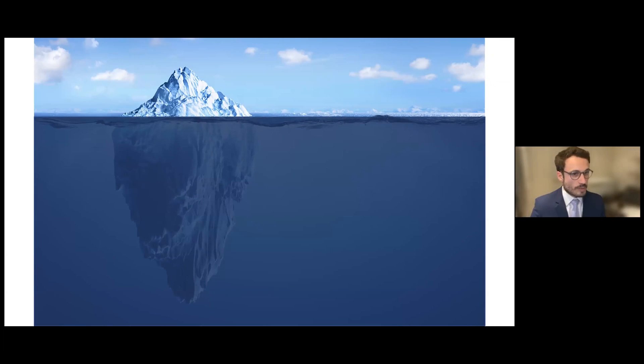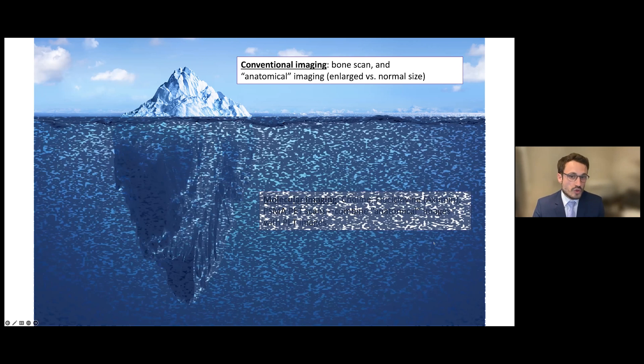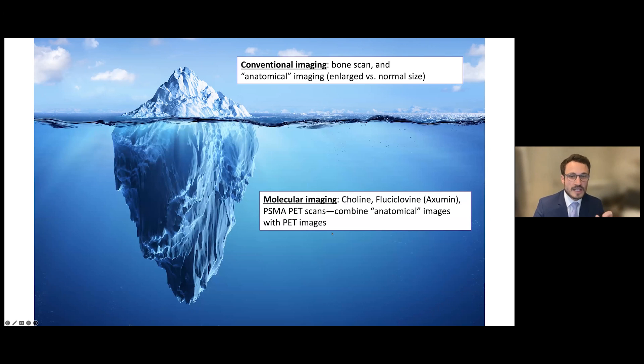The second distinction is how we define metastatic disease. Historically, this has been done using conventional imaging — things like bone scan and anatomical images such as CT scan or MRI, which tell us whether something looks abnormal, like whether a lymph node is enlarged. We know that conventional imaging shows just the tip of the iceberg. With newer molecular imaging techniques like PSMA PET scans, we're able to detect a lot more disease.